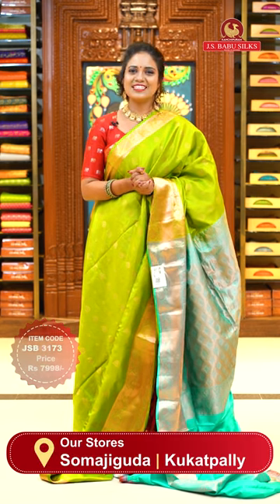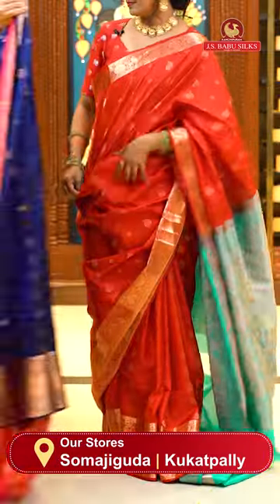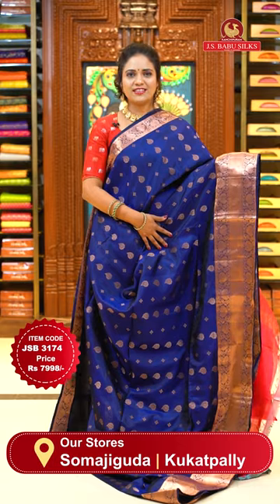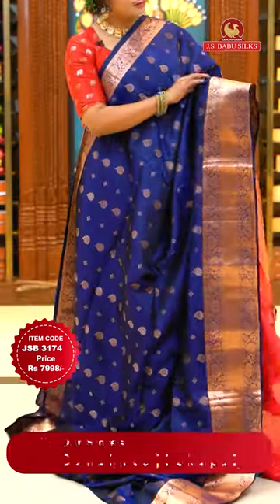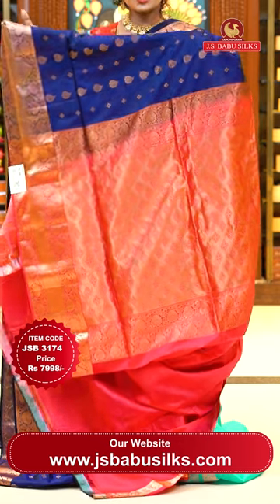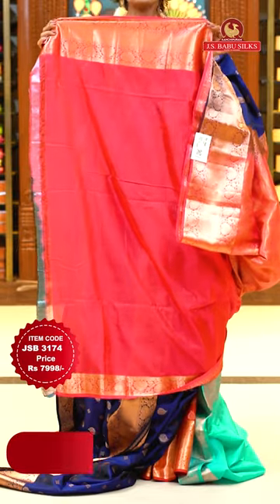Prices are very, very reasonable. At this price, a lightweight sari like this is worth buying. Don't miss your favorite sari — take a screenshot and send it to 99125-99999 to purchase. If you have any issues or doubts after purchase, contact the same number — our customer support team is ready to help. So the last color in this first pattern is the brightest: navy blue with red. Body has floral alignment, border is self color with cross khadi and floral patterns. Pallu contrast with cross khadi and diamonds, floral design. Lovely contrast plain blouse with beautiful borders. Sari code JSB 3174, price ₹7,998.